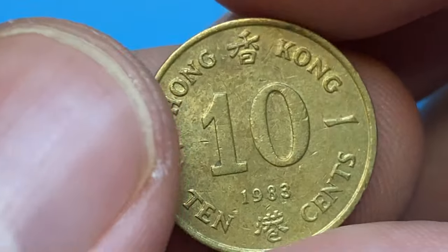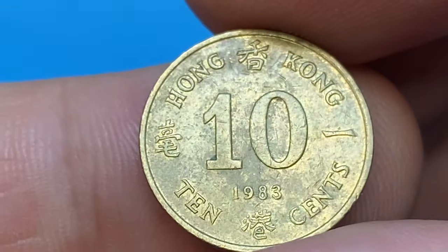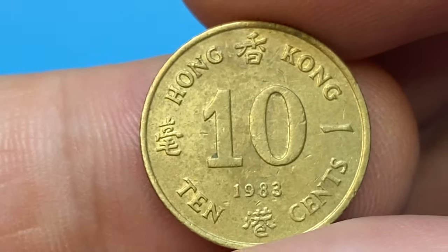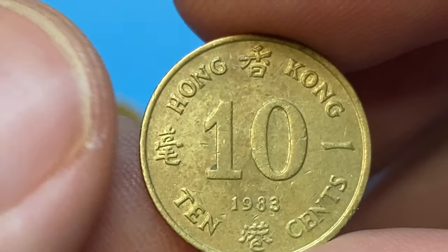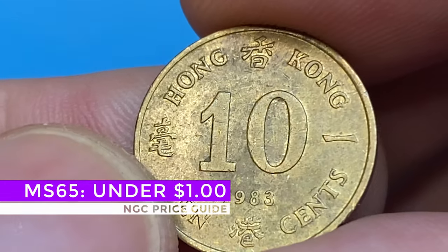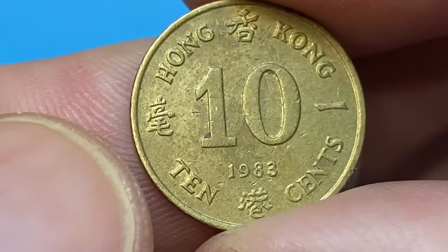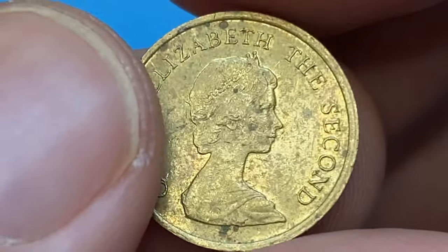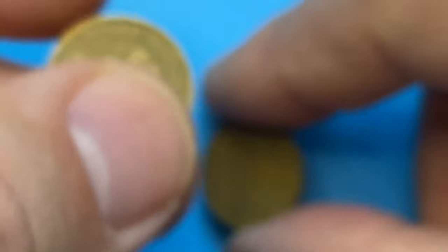The reverse side displays the denomination in large numerals, surrounded by lettering. There are some faded surfaces around the reliefs as well, but wear is limited to minimal on this side. In 1983 the British Royal Mint struck over 110 million pieces of this coin. Even at mid-grade MS65 they are worth around one dollar.